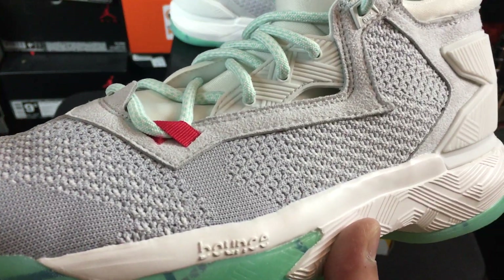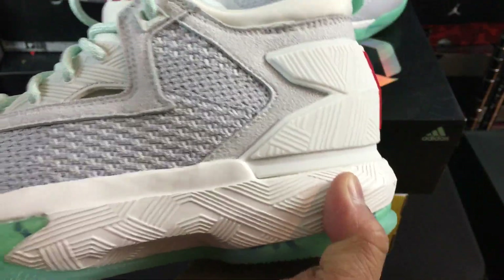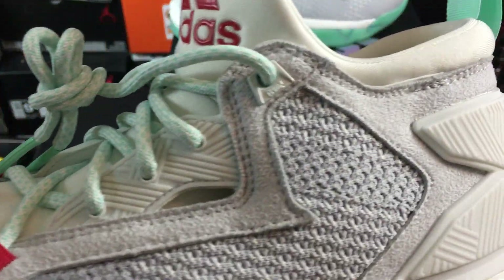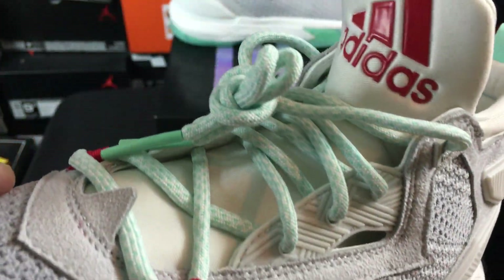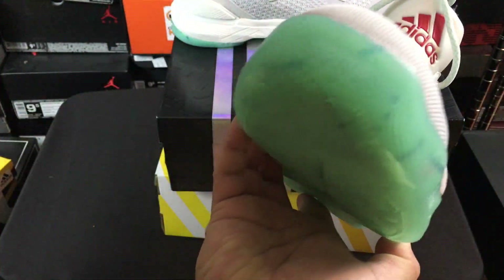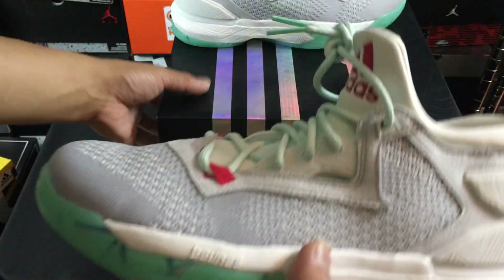Then you have this Primeknit upper, really really nice. No Boost on this one, but you have the Bounce and I'm excited to give these a try. I actually have never laced these up and put them on feet. Nice nice looking materials on this one - overall a pretty cool colorway. I really like that sole that they ended up throwing on these ones. So that's the first pair I got.